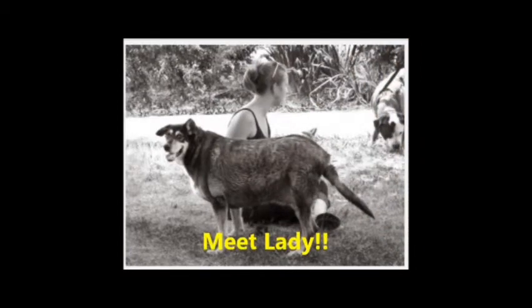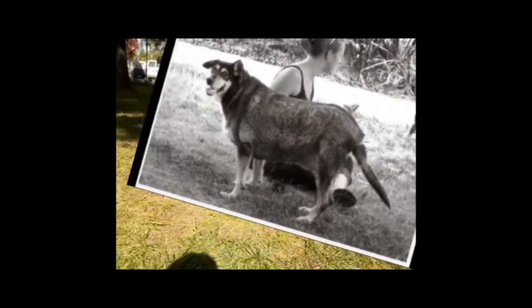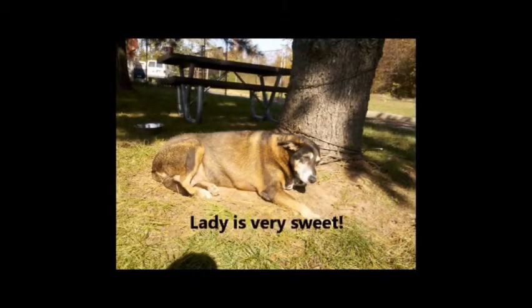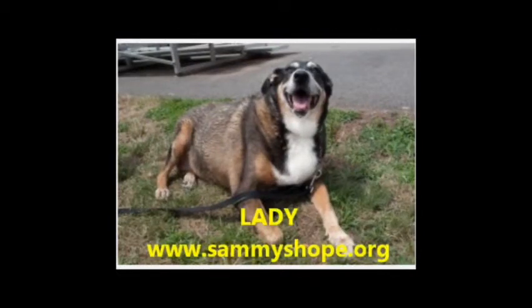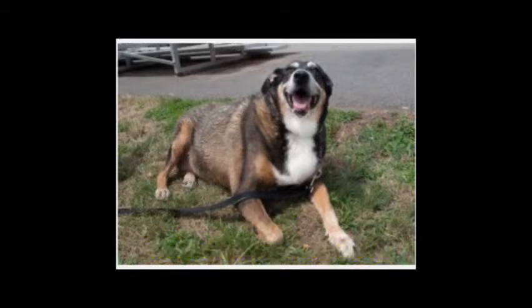This is Lady. She's a chubby shepherd collie mix girl who is about ten years old. She's about the sweetest dog in the world and just needs a nice quiet home with kind people where she can live out her golden years. She loves to sit for hours under a shady tree and soak up the sights and sounds of the outdoors. If you're interested in learning more about Lady, please contact www.SammysHope.org.